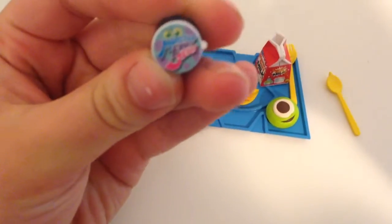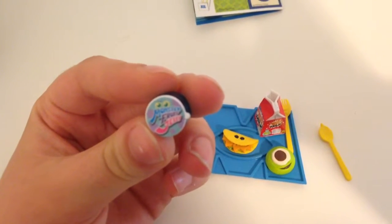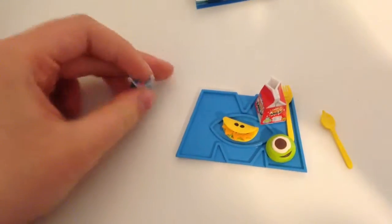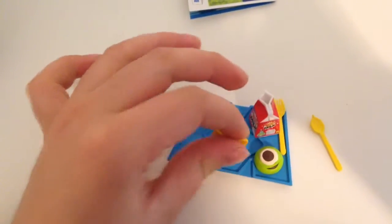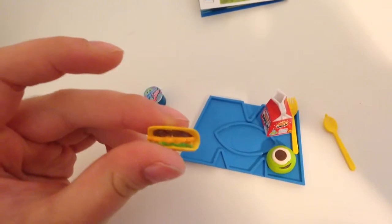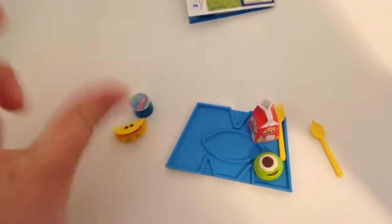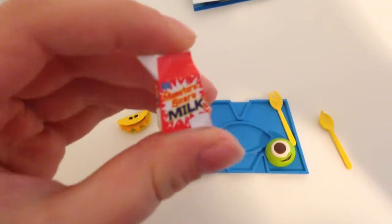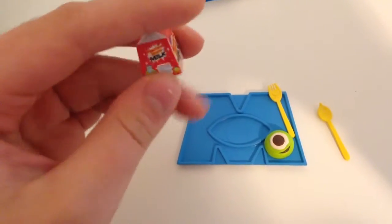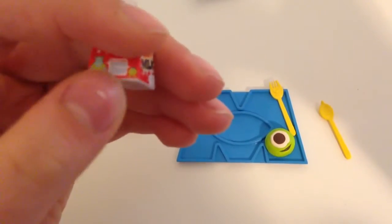First, we're gonna start off with this — it's a Monsters fruit jelly, and it has a Sully face in the background. It's basically blue jello — really cool! Next is a Monster Effect Taco; the cheese looks like teeth, and there's meat and lettuce. I love tacos! And then there's Monster Scare Milk with Mike and Sully on it.